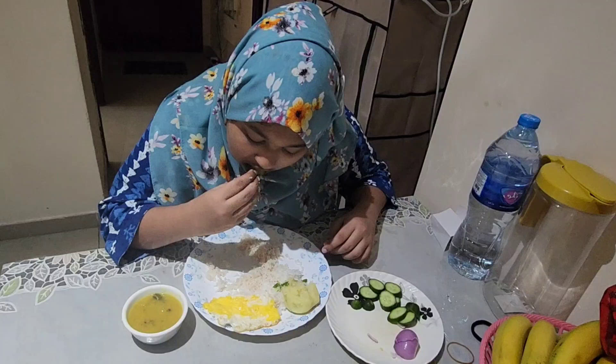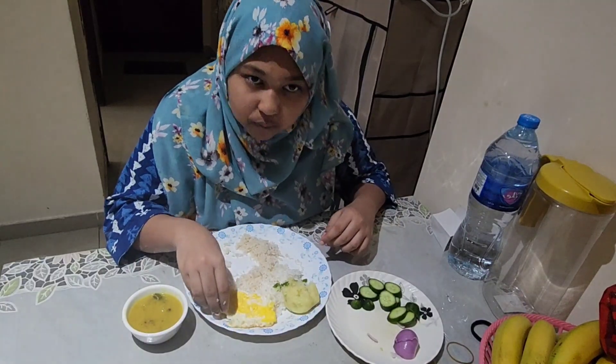Don't forget to comment down below what you like to eat! That's all for this video — I hope you liked it. Bye bye! Ma'a salama!